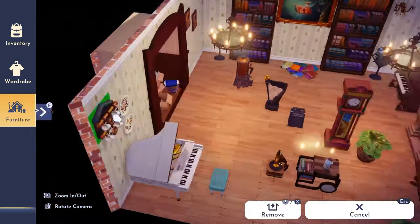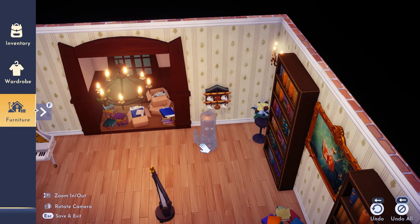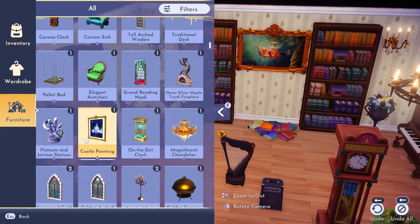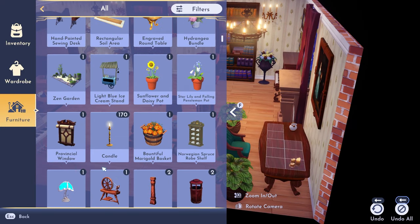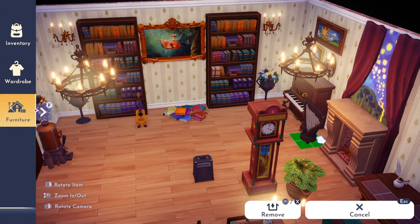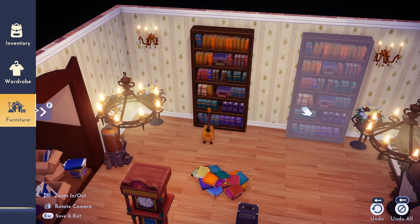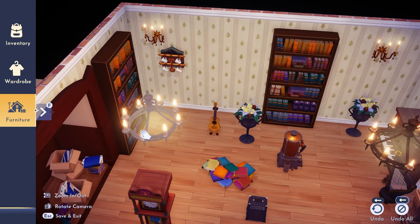Something I didn't expect to add but thought would be really cute is a coffee or snack station. It fit well with the vibe of people coming to hang out and getting a drink or something to eat. The Monsters Inc. coffee machine we got in the star path fit perfectly in this room, so at some point you'll see me go in and change things up to incorporate it.